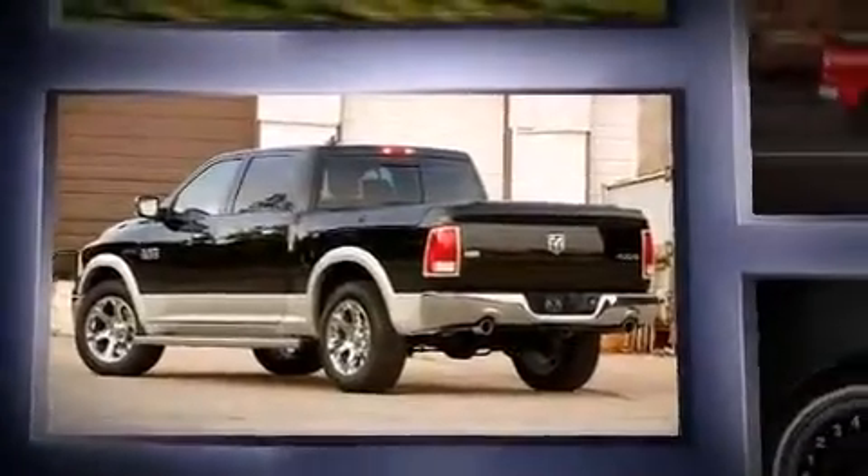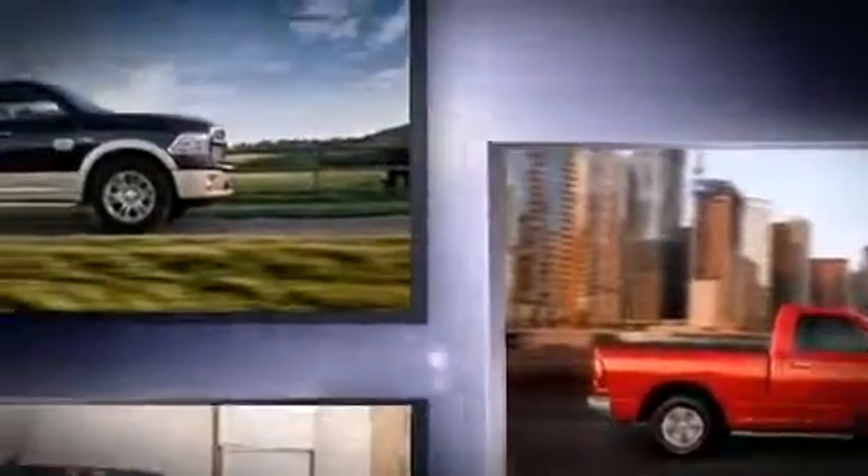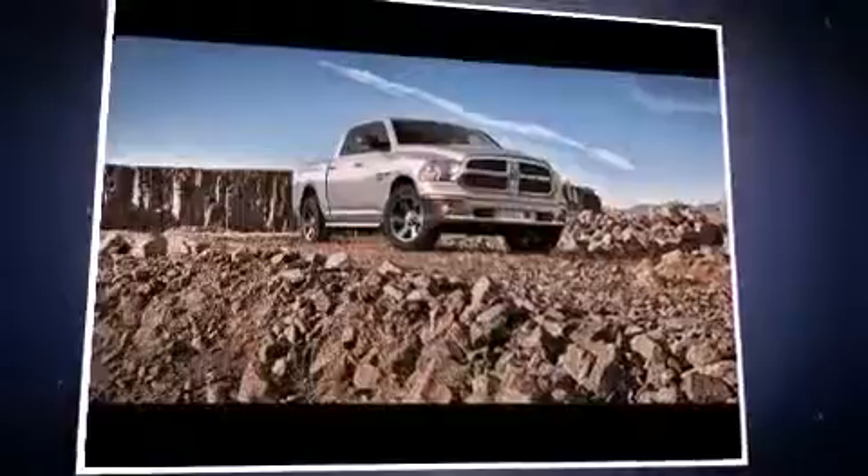A wealth of standard features means that you no longer have to sacrifice, like power windows, mirrors and seats, voice-activated navigation, heated and ventilated seats, rain-sensing wipers, a bed liner, and one-touch window functionality.